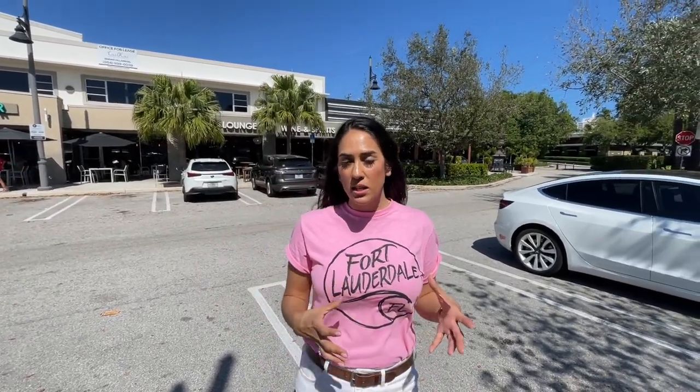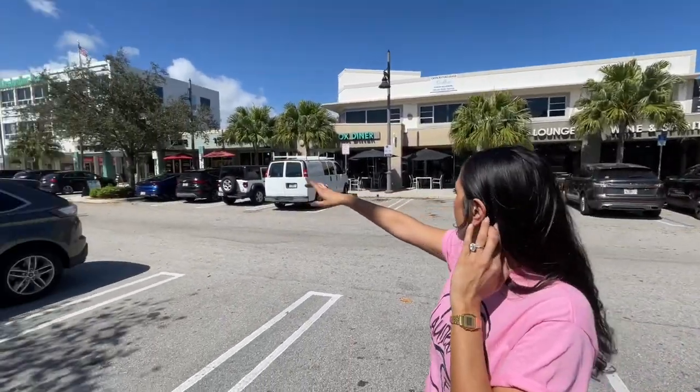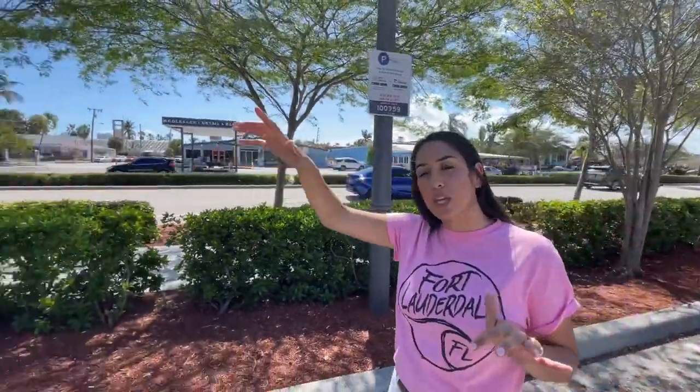We're here at a plaza in Pompano Beach, Florida right off of Atlantic. There are actually two plazas right across the street from each other. The city is redeveloping these, but as of right now they have some really nice cafes and restaurants — for example, that is The Foundry. You have a hair salon, cafe, and diner. Across the way in the other plaza there is even a brewery you can check out. A really great spot over here is Houston's — we're gonna go check it out. It is a waterfront restaurant.